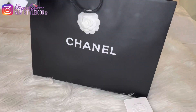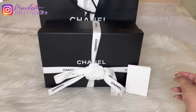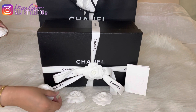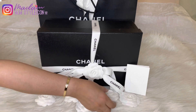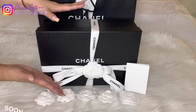So what I picked up for the 21A collection is not a handbag this time. If you've been following me and subscribed to my channel, I just recently bought my Chanel 19 a couple of months ago, so I think it's not yet time to get another handbag. I'll probably wait for the next collection, which is the 21B collection, so stay tuned for that.